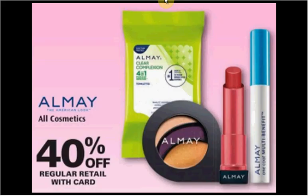The Almay Cosmetics are on sale 40% off. The foundations usually run from $13 to $15.